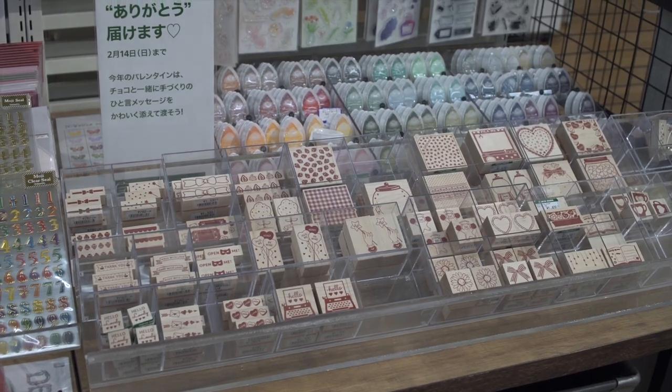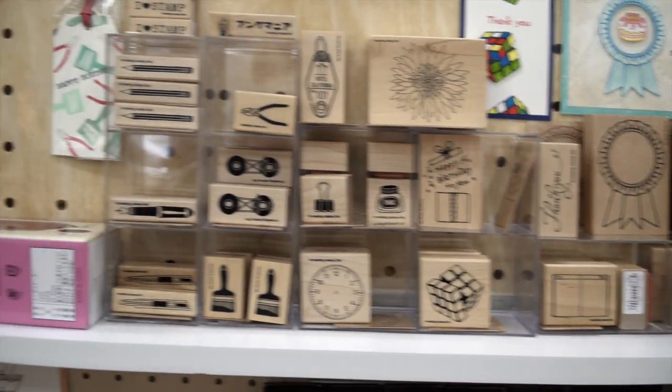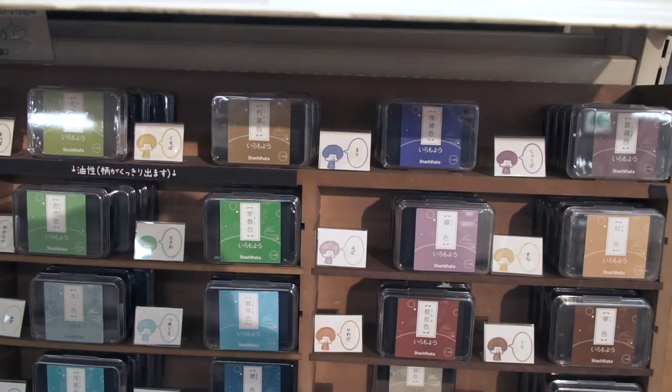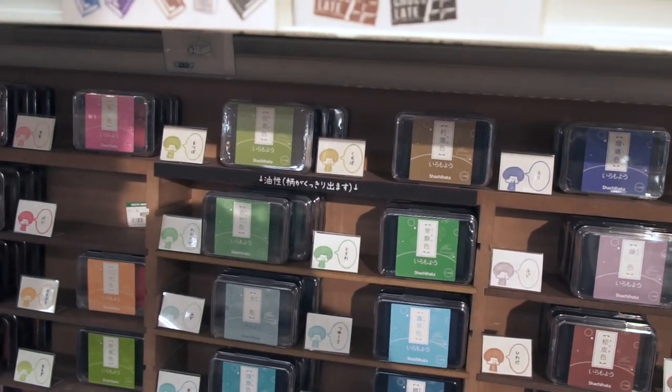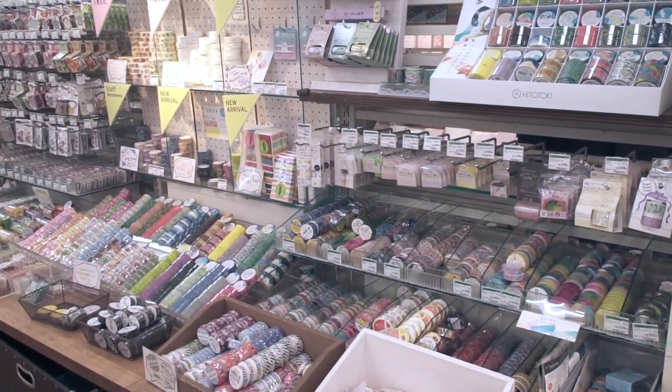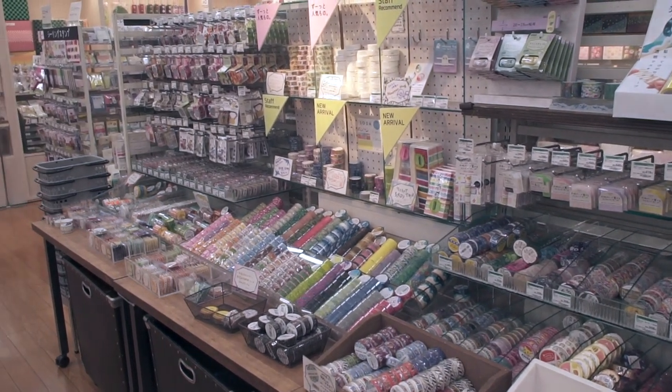On this wonderful stationery floor you have every variety of stamps and every variety of stamp pads. They have all the things that you would expect from a very good stationery store, to include things like washi tape.